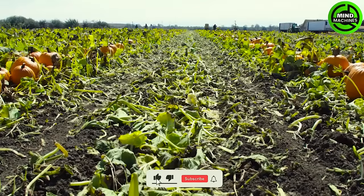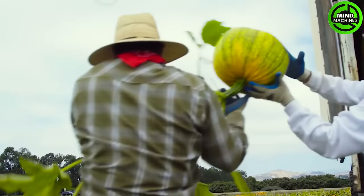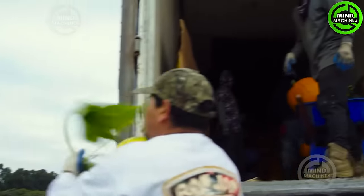The colossal pumpkin harvester is a marvel in agricultural technology. It efficiently gathers massive quantities of pumpkins, streamlining the harvesting process on a grand scale.